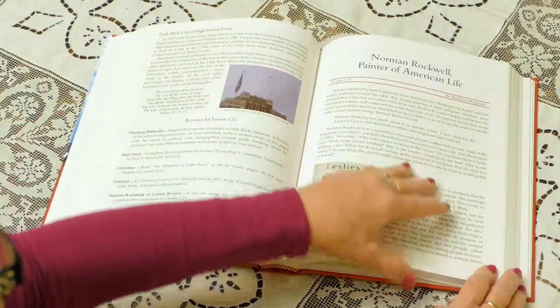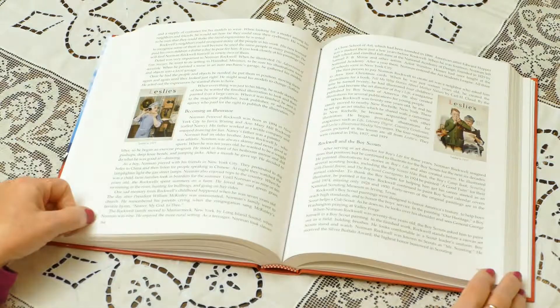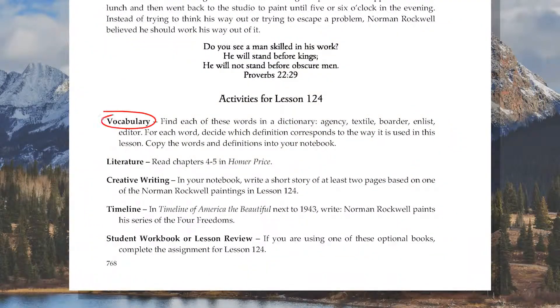A biography of painter Norman Rockwell is featured in the next lesson of Unit 25. Assignments for this lesson include vocabulary, literature, creative writing, a timeline entry, and the daily assignment in the Student Workbook or Lesson Review.